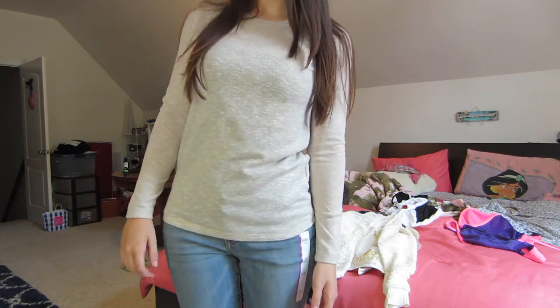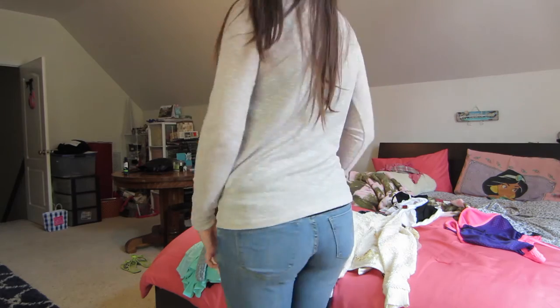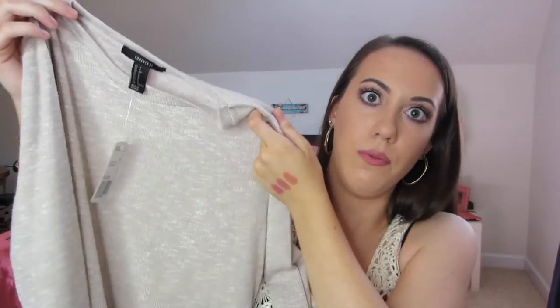And that was just the stuff that I got at the store. This is the stuff I bought online. They had this huge sale — all their clearance items were buy one, get one free. So the first one is just a little sweater — it's kind of like a brown taupe color. It feels really nice, like a thin, kind of stretchy material. I got this in a size small and it was $15.90.